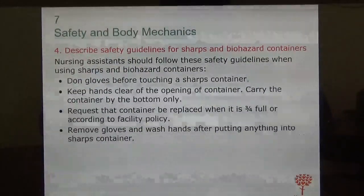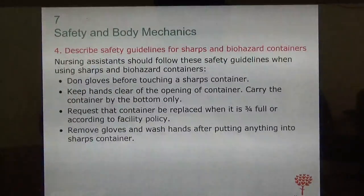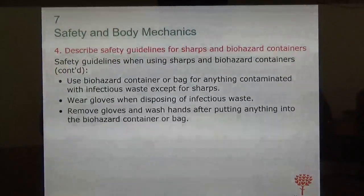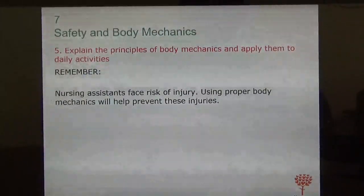When dealing with sharps and biohazards, nursing assistants should follow these safety guidelines: always put on gloves before touching a sharps container. Keep hands clear of the container's opening. Carry the container from the bottom, not the top, since sharp objects may be near the top. Request that the container be replaced when it is three-quarters full. Remove gloves and wash hands after putting anything into a sharps container. Use biohazard containers or bags for anything contaminated.